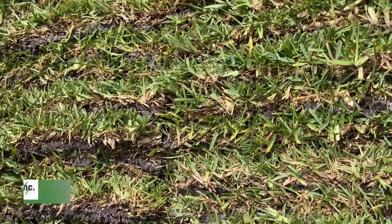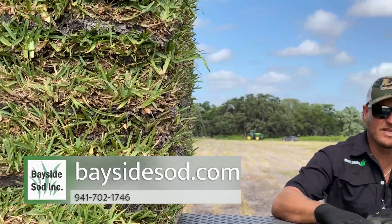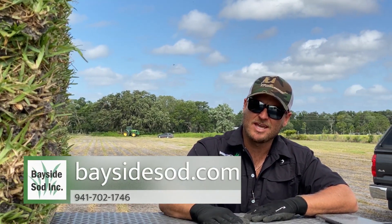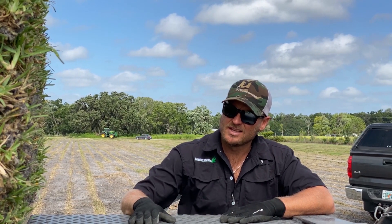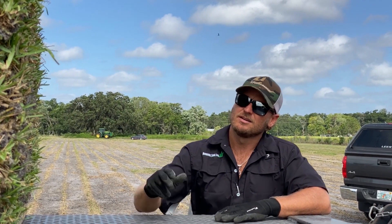If you guys are looking for any shade-tolerant grass — if you have any areas of your yard that have shade, four hours or less a day, even up to six hours or less a day — give us a call. We've got our Pro Vista. This will be perfect for your yard. Come get it.